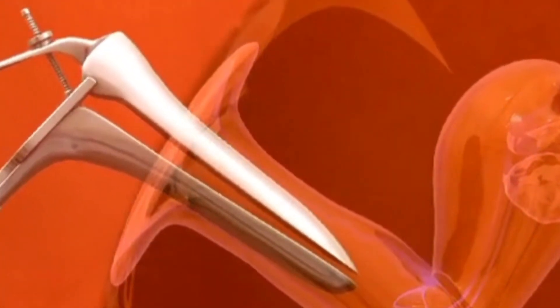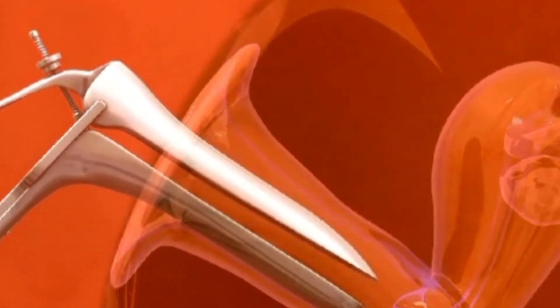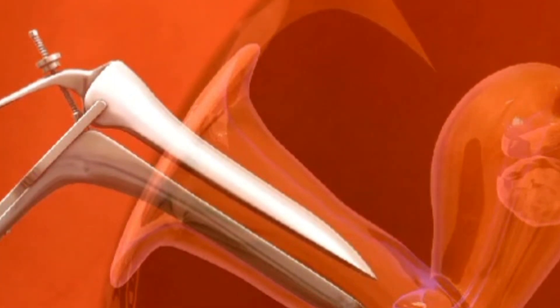Embryo Transfer: One or more healthy embryos are selected for transfer into the uterus. The transfer is a simple outpatient procedure that doesn't require anesthesia for most women.